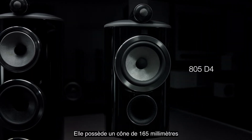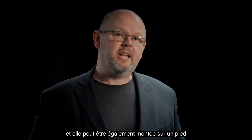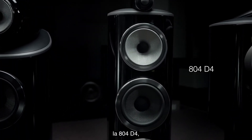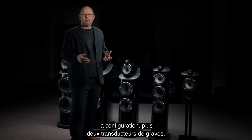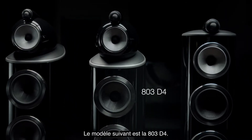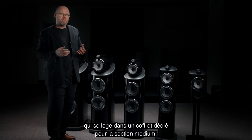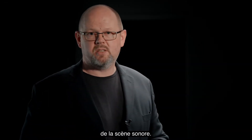The 805 D4 has a 165mm or six-and-a-half inch mid-bass cone, plus a forward-firing port, and it can be mounted on a stand or a tabletop. It's joined by a floor-standing model, the 804 D4, which adds a dedicated FST mid-range cone to the configuration, plus twin bass drive units. The next model up is the 803 D4, which takes that same five-inch mid-range cone found in the 804 and houses it in a dedicated mid-range enclosure — we call it the turbine head — adding maximum openness and spaciousness to the sound.